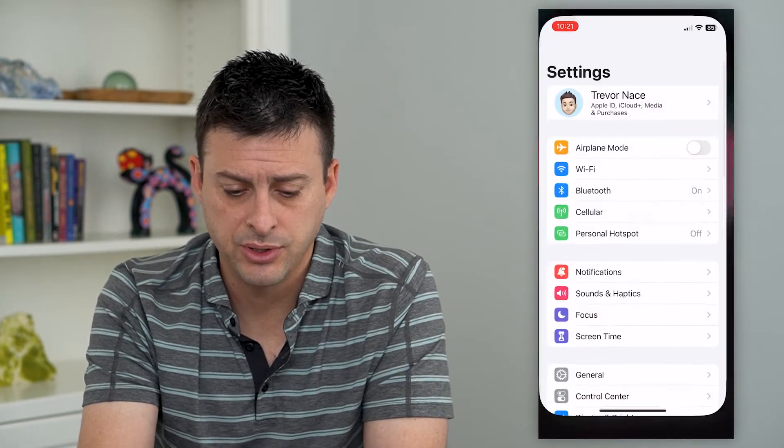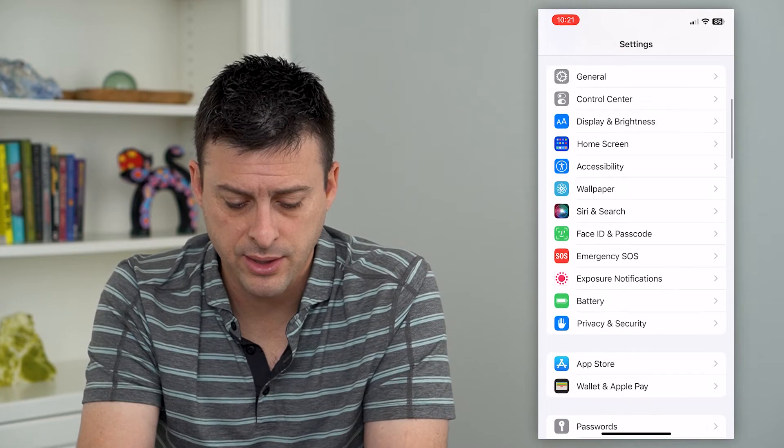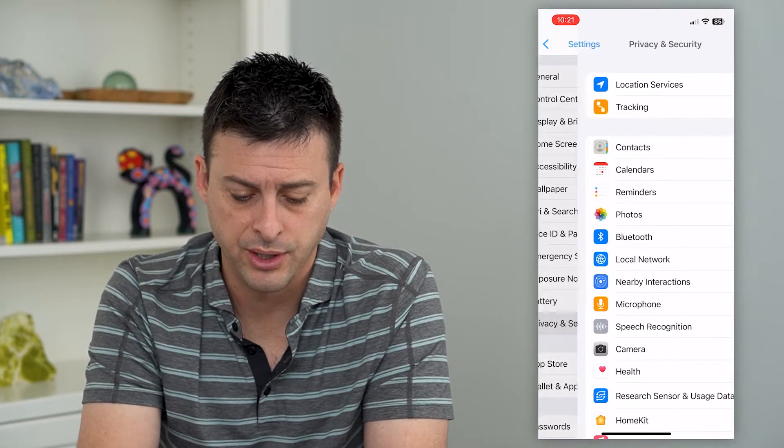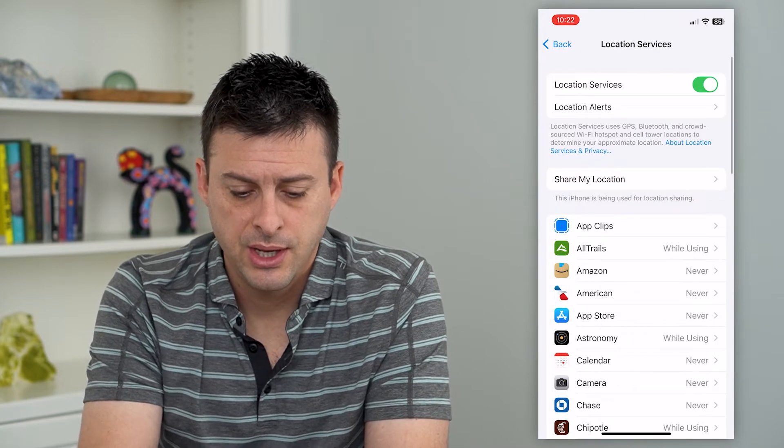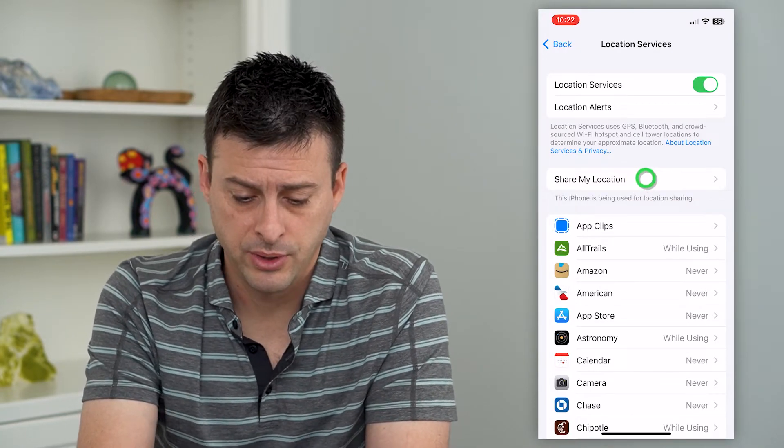To do that, let's hop into your settings and we'll scroll down and tap on Privacy and Security. From here, we'll tap on Location Services, and then Share My Location midway down.